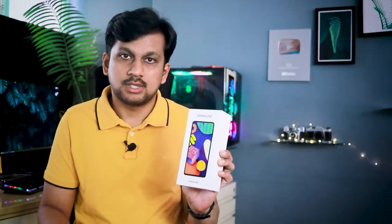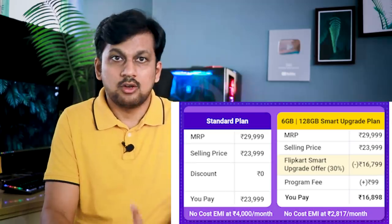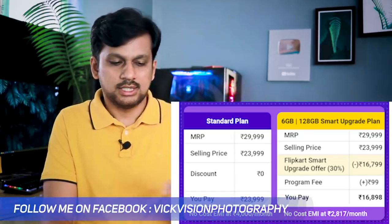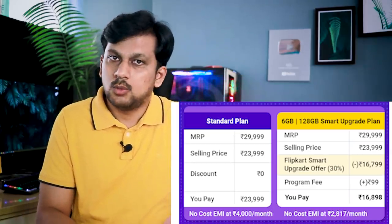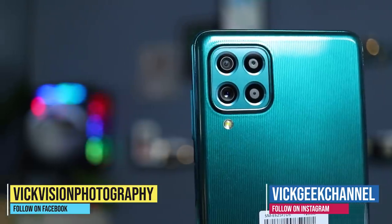For example, if you want to buy the 6GB 128GB Samsung Galaxy F62, the MRP is 29,999 rupees. The selling price is 23,999 rupees on February 22nd. If you opt for the Flipkart Smart Upgrade offer, an instant 30% is reduced — just add 99 rupees as a program fee — meaning you effectively pay just 16,898 rupees. Also, if you are an ICICI Bank credit card holder, you get an additional 2,500 rupees instant discount, making the effective price just 14,398 rupees for a phone that offers flagship-level performance. It's a steal for the price!